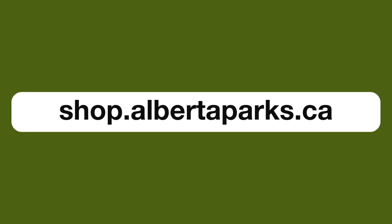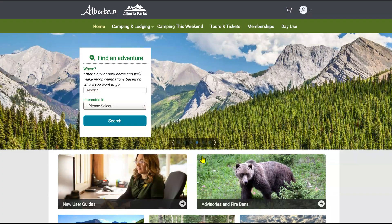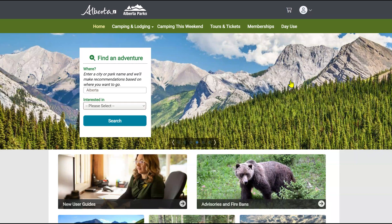You may already have one if you've purchased other Alberta Parks products like ski passes or interpretive tours. But if you don't, let's get you signed up.